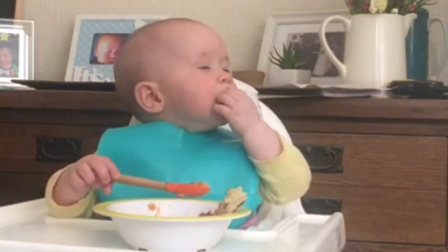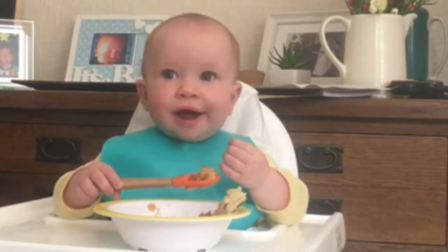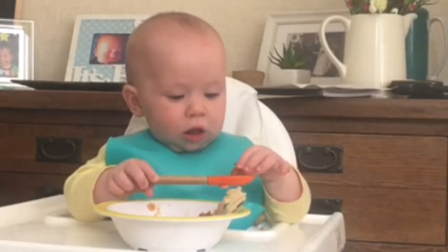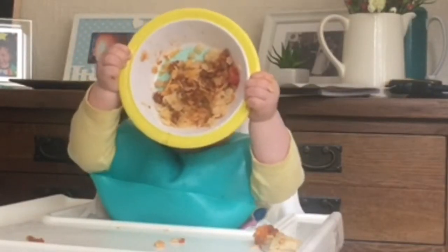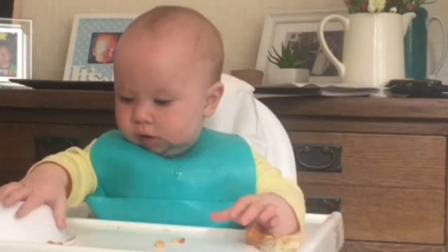For dinner she's having pasta stars with bolognese, and in the bolognese sauce there is hidden carrot, pepper and courgette. I have to hide some of the vegetables so all of the older ones will eat it too. She's also got a little bit of focaccia roll that I got from Aldi, and on that I've put a little bit of garlic butter and a sprinkling of cheese on top.